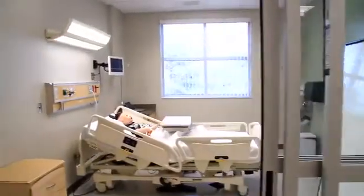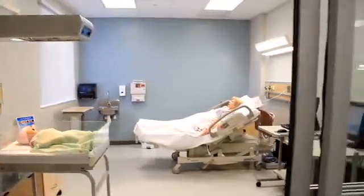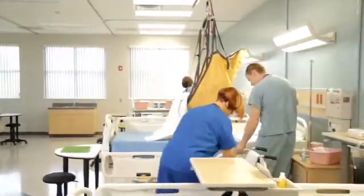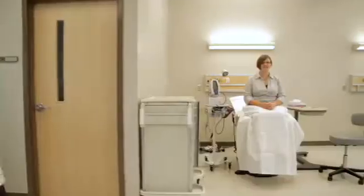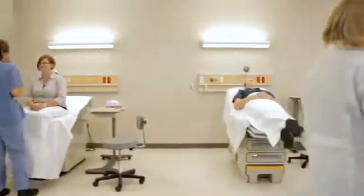Not only do we have an ICU wing — a whole wing with ten simulators — we have another area which has eight beds where students can just learn their basic skills. They can learn how to do a blood pressure, how to talk to that patient, how to help that patient get out of bed, and how to safely move a patient. Once they learn health assessment, they can move into the health assessment lab in a clinic-type setting, where they're able to learn how to do a good health assessment.